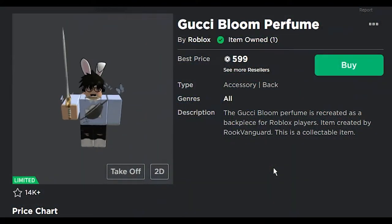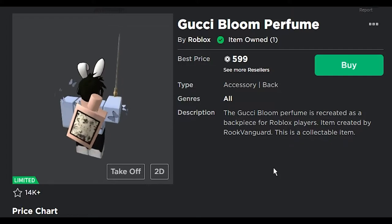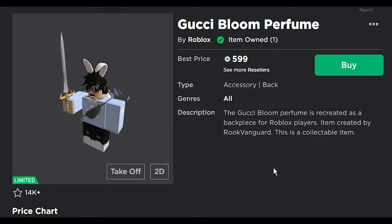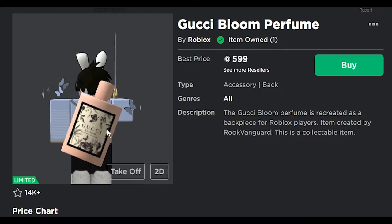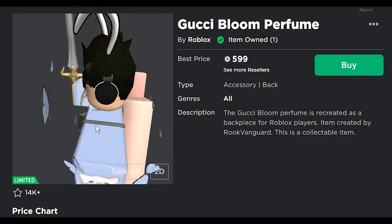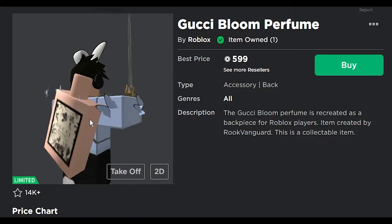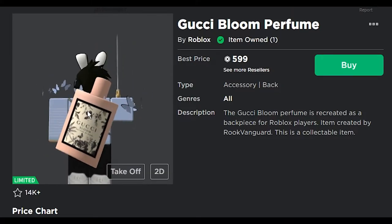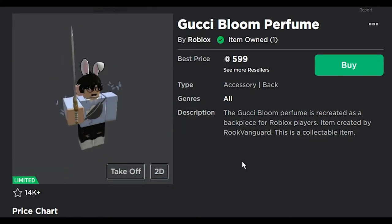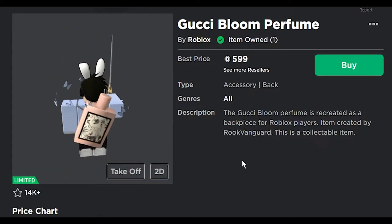Next we got the Gucci bloom perfume. The Gucci bloom perfume is recreated as the back piece for Roblox players — it's a backpack? Who wants to smell like Gucci? Get the spray. I feel like it's too big for the back, and again, not for me. I have it, but it's not for me. I don't know who it's for.